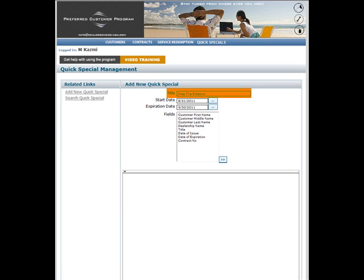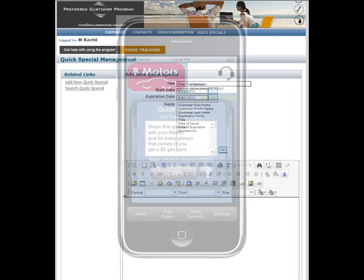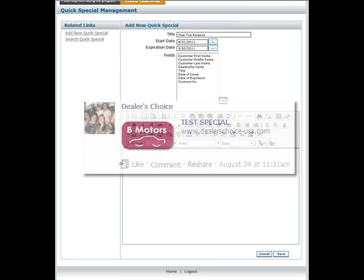Give your QuickSpecial a name. Be creative — just remember this is what your customers will see and how it will appear when it's shared.